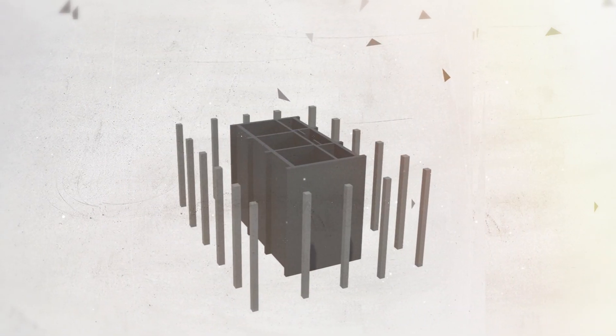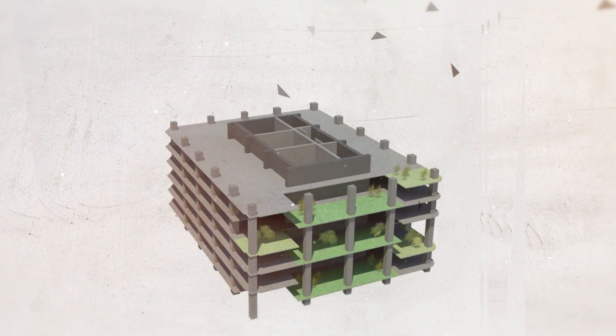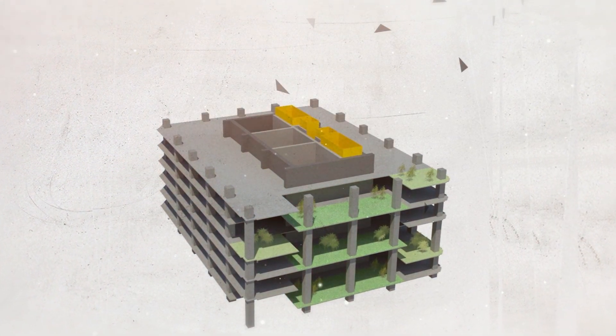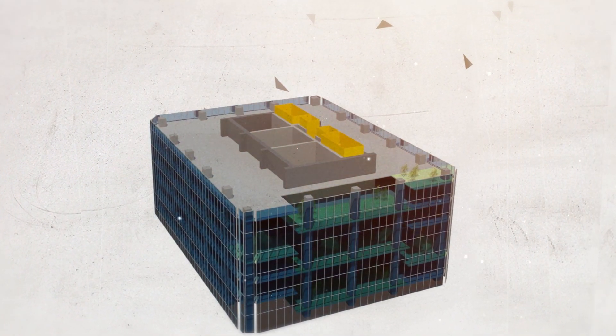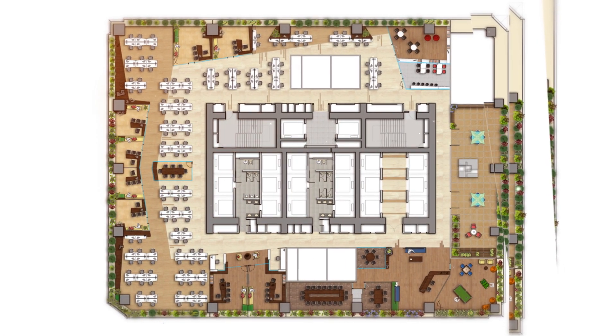In order to create a luxurious aura of space, the architects have designed Kohinoor Square in such a way that all RCC pillar structures are situated in the center, leaving office spaces completely unencumbered and pillarless.